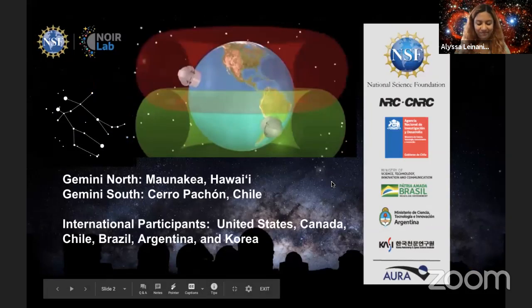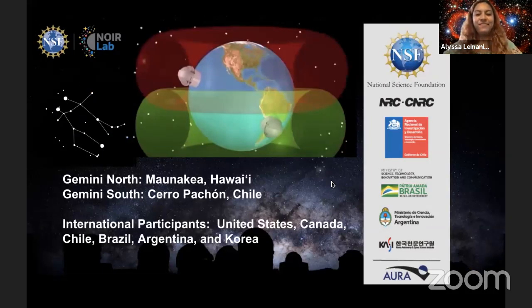Now to start the show let's talk more about the International Gemini Observatory. Gemini is a program of NSF's NORLab. Like the constellation, it is a twin telescope with one telescope located on Cerro Pachón in Chile and the other located near the summit of Mauna Kea on Hawaii Island. These locations in both the northern and southern hemisphere allow us to observe the night sky surrounding our entire planet. Our international participants include the United States, Canada, Chile, Brazil, Argentina, and Korea.